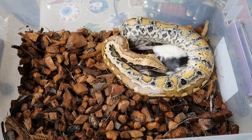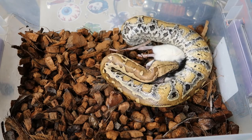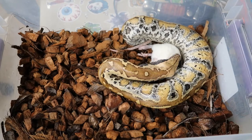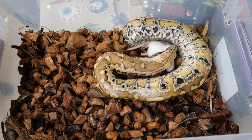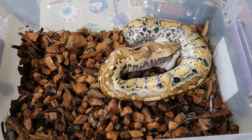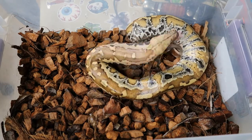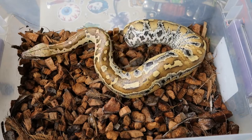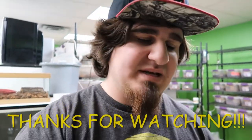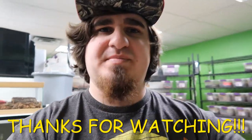We'll see you next time. Alright guys, that is all for that video. Hope you guys enjoyed it. If you did, please like and subscribe — I appreciate all your guys' support. I'll see you guys next time in another video. Take care everyone, bye!